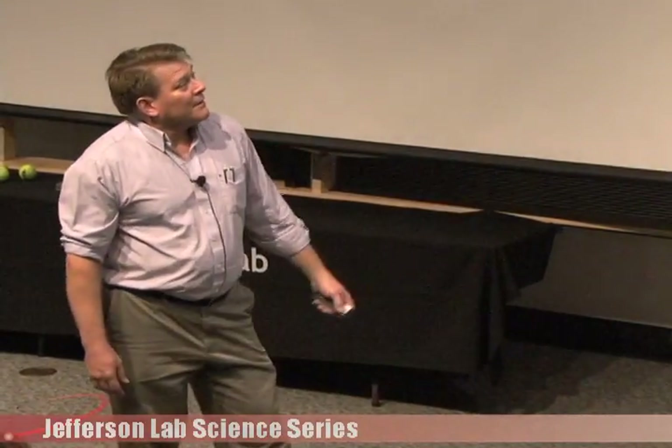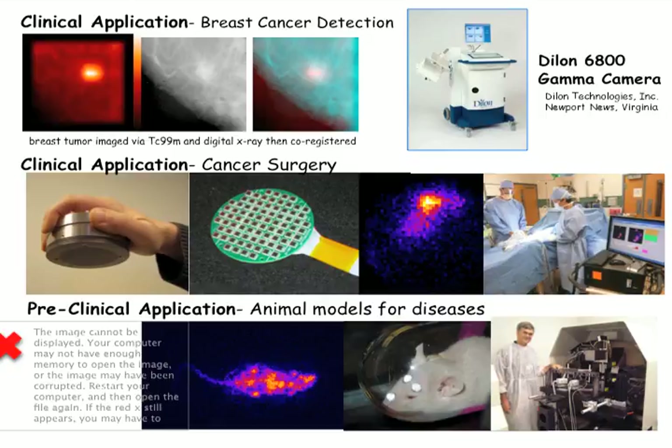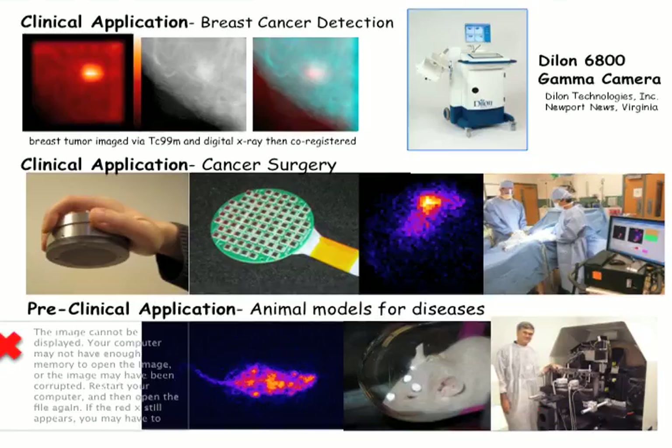Some of the other stuff we're doing involves clinical and preclinical applications for medical imaging. Some of it is with clinical applications in people — we're associated with Dillon Technologies, which has taken developments from our group and is selling a breast imaging system. We've also worked with a group at the University of Virginia, which is currently using a surgical probe in surgery — we call it the gamma puck. And preclinically, we're working with mice on a system that allows scientists to image the mice without anesthetizing them.